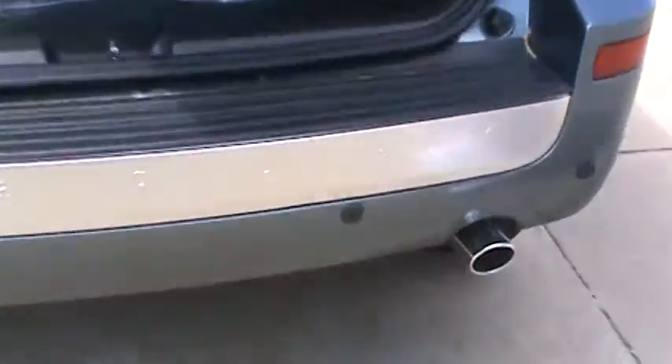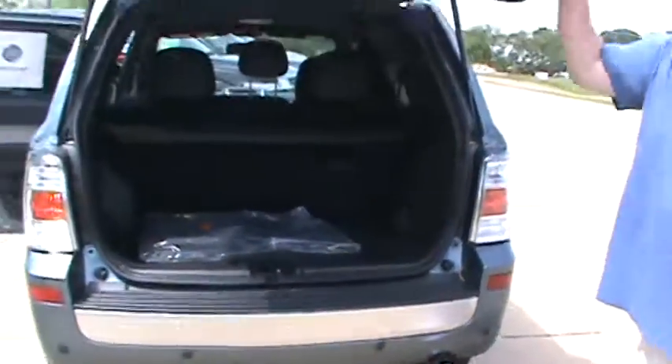You're able to fold down these back seats, and it does have reverse sensing on it. That's the 2010 Mercury Mariner.